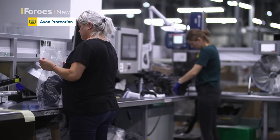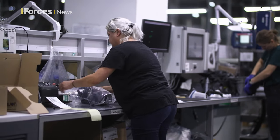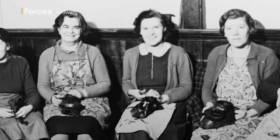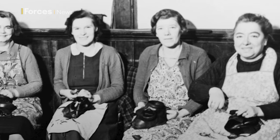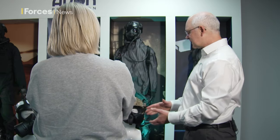British company Avon Protection makes tens of thousands of gas masks and filters for the UK military every year, and they have a long history of doing it. It started during the Second World War when they made 20 million military and civilian gas masks. As with most industries at the time, the factory was largely staffed by women and a large part of the production process was done by hand. I wanted to find out more, so I went to the company's factory in Wiltshire where the team had gathered some fascinating pieces from their archives for us to take a look at.